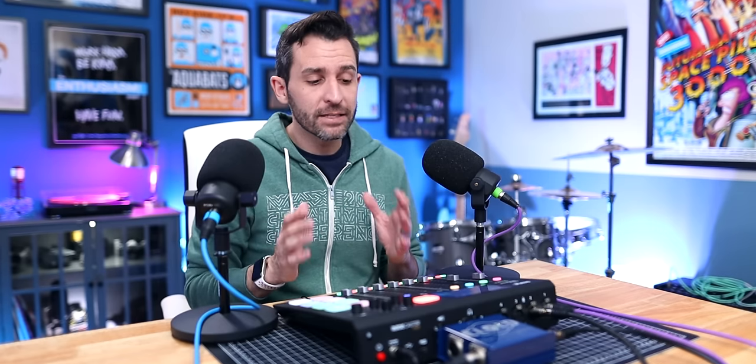If you're not familiar with the Cloudlifter, basically what it does is boost the signal from your microphone. If you're using something like a PodMic or an SM7B — a dynamic microphone, basically what's called a passive microphone — that sometimes needs extra volume in order to be loud enough, this helps you with that. Because if you just plug your microphone into a mixer and crank the volume all the way up, a lot of times you'll get hiss and noise and ugly background stuff.